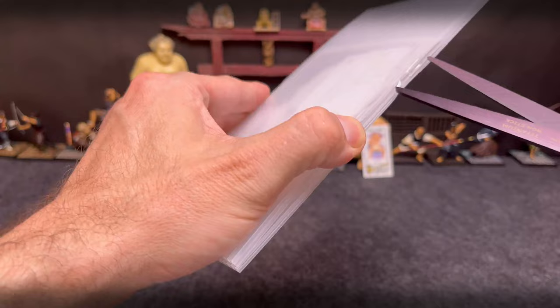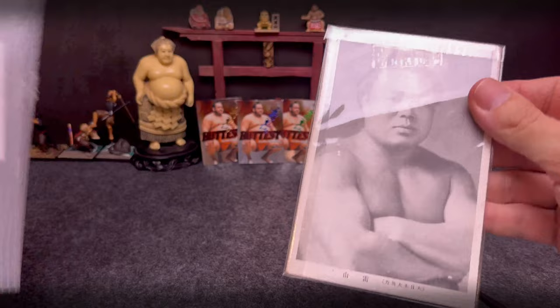Let's see. Pretty interesting packaging here. Looks like I got a postcard set, maybe? Oh, there you go. Very cool.